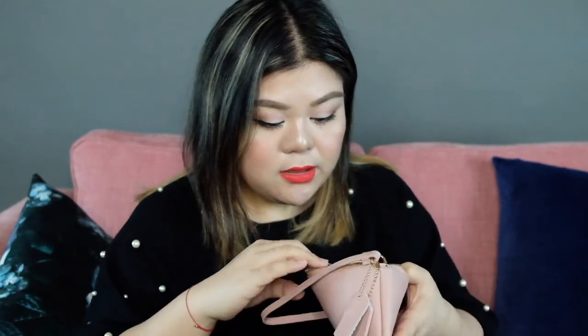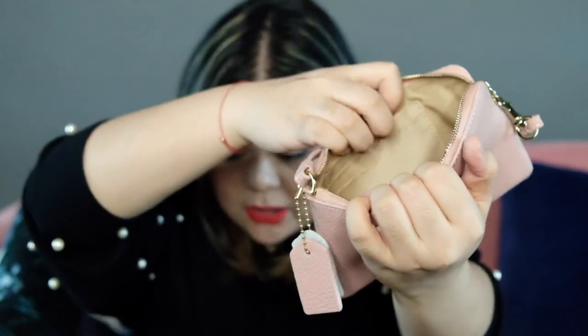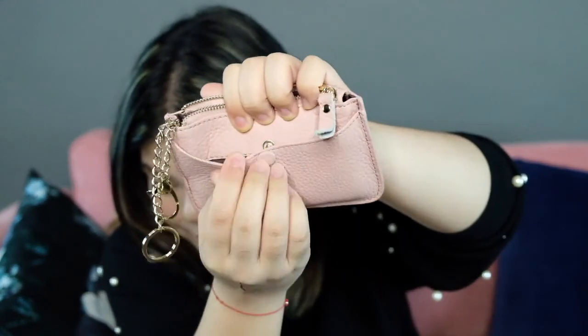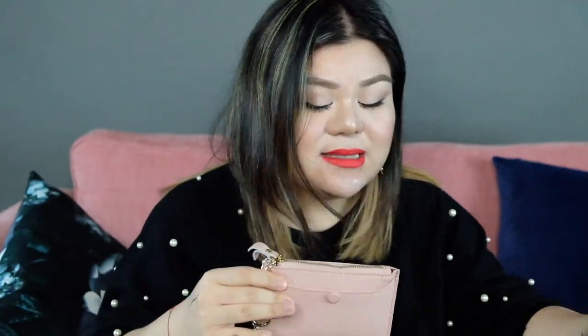I also got a wallet — a matching wallet. It comes with a zipper and a card holder. I love this — I'm actually using it. My cards are in there. It's very easy, it has like a snap. I love that it has a lot of pockets — it's very handy. And then there's another pocket. I'm going to be using this quite often. I got this at Platinum Mall.